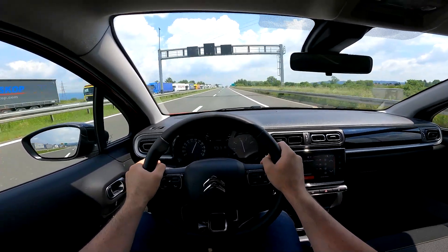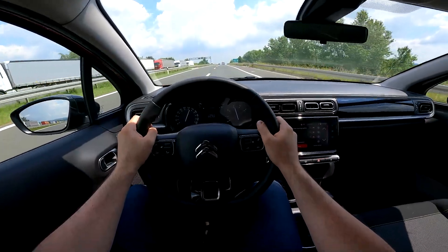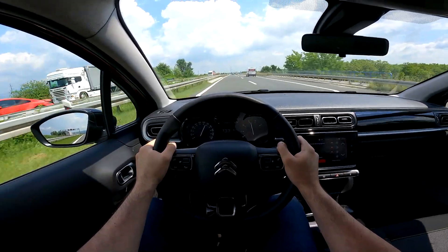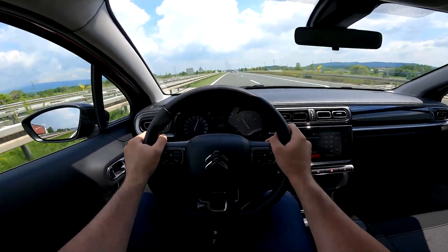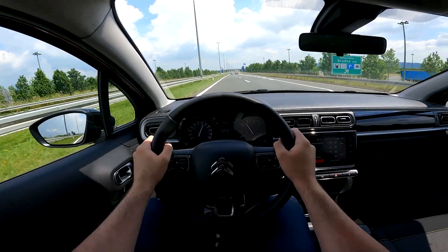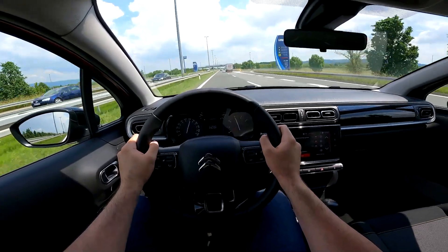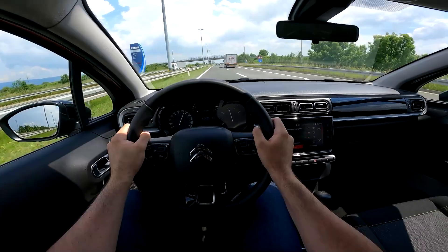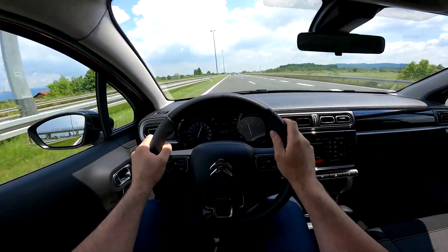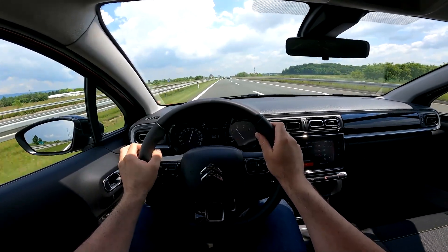Just like that we are at 130 kilometers per hour, and you can now see why the sixth gear is needed. In sixth, at 130 km/h, you're at around 2,600 RPM. If you dropped to fifth gear at 130, you'd be at around 3,100 to 3,200 RPM. So the sixth gear is definitely very useful here.